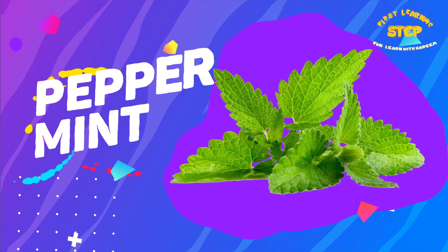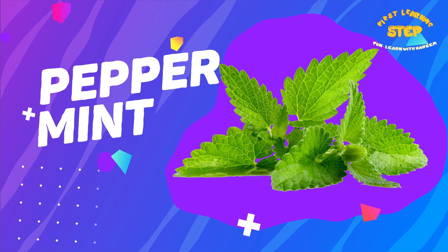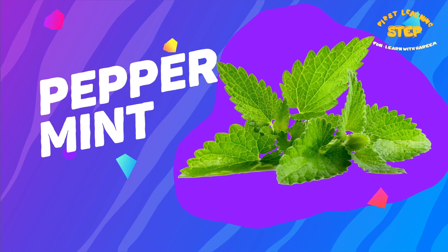Peppermint. This is a peppermint. Peppermint can help relieve symptoms of respiratory conditions such as asthma, cough, and cold.